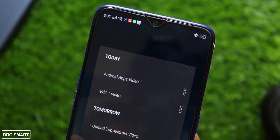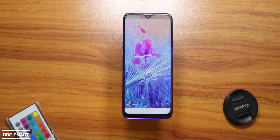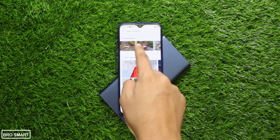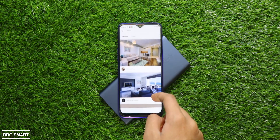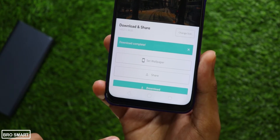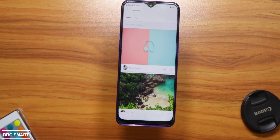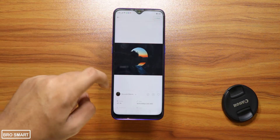Pexels is my favorite free royalty-free photography website and Android application. Pexels has a huge collection of high-quality photographs that you can set as your home screen wallpaper, and you can also use them for commercial purposes. I have used so many Pexels photographs in YouTube videos, presentations, and as wallpapers on both Android and desktop. Photographs are uploaded every single day by talented photographers from all around the world.